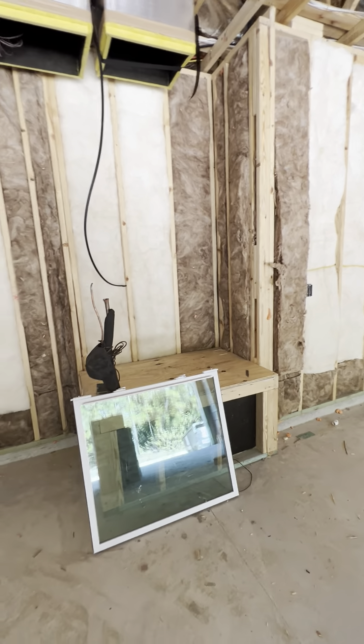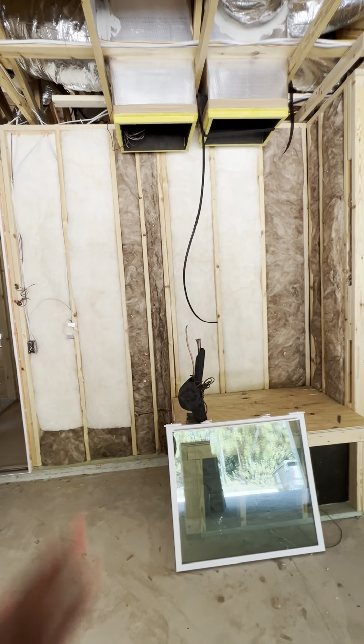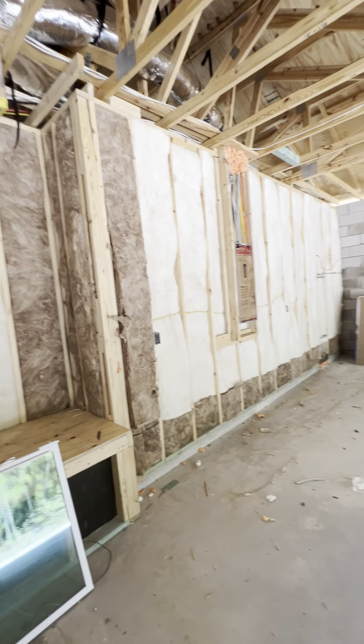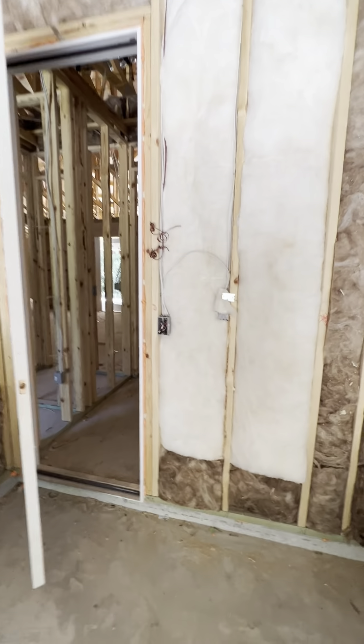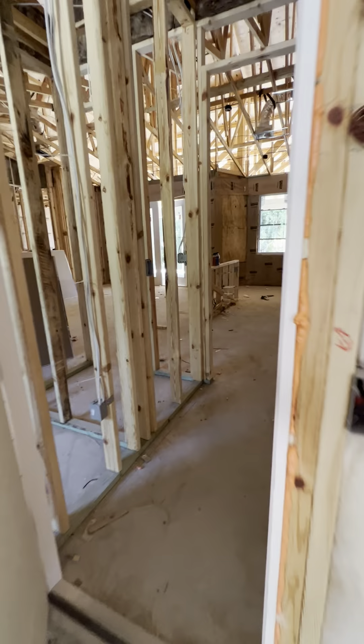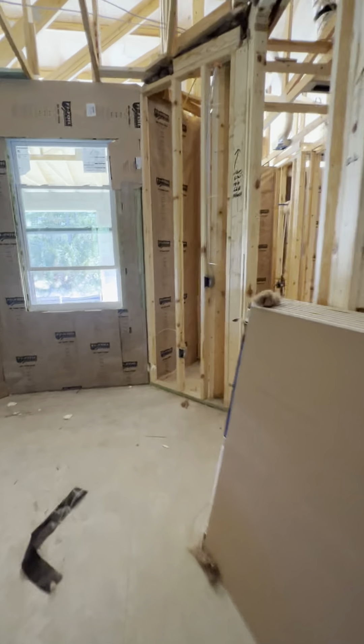Huge three-car garage. Your AC system should be like right over here, and the electrical panel will be right over that way.